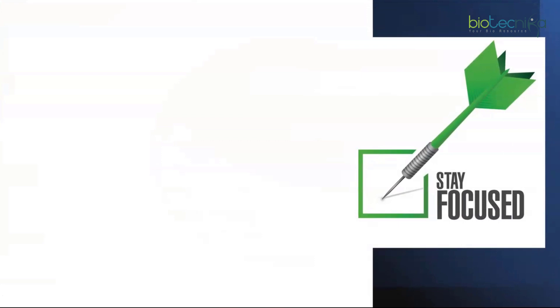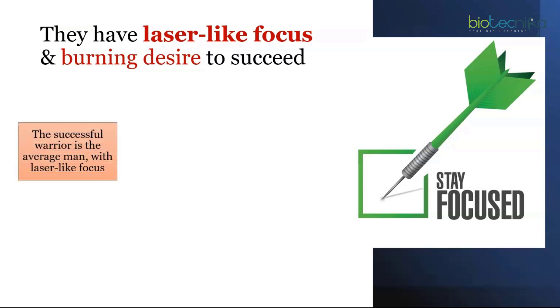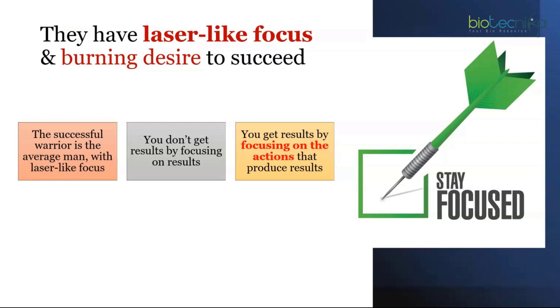Toppers have laser-like focus and a burning desire to succeed — sleepless nights because they haven't cleared the exam yet, always anxious to enter their dream institution for their dream research. Any student can clear the exam, but those with laser-like focus are the ones who succeed. You don't get results by focusing on results; you get results by focusing on the actions that produce those results.